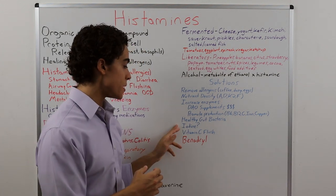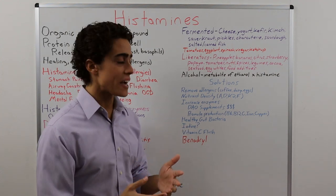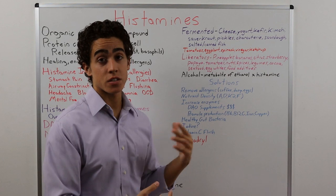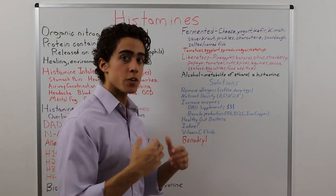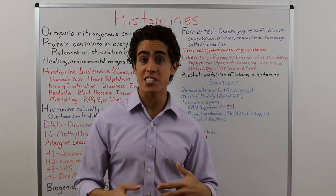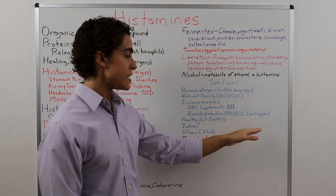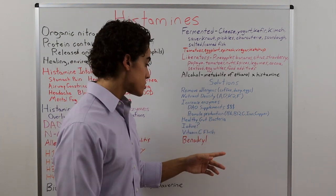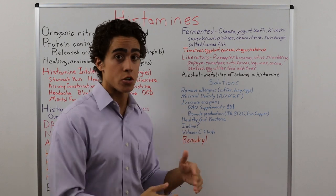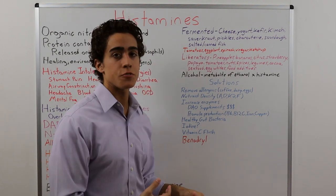Iodine has actually been shown to inhibit histamine formation in the body, but the amount you'd have to consume is probably unrealistic. Most people are deficient in iodine and it's worth supplementing initially. For immediate relief, a vitamin C flush can be very effective — high doses of vitamin C actually bind to histamine, taking it out of the body. The issue is that histamine binds to other nutrients like copper too, so use it as temporary relief and fix the underlying issue.